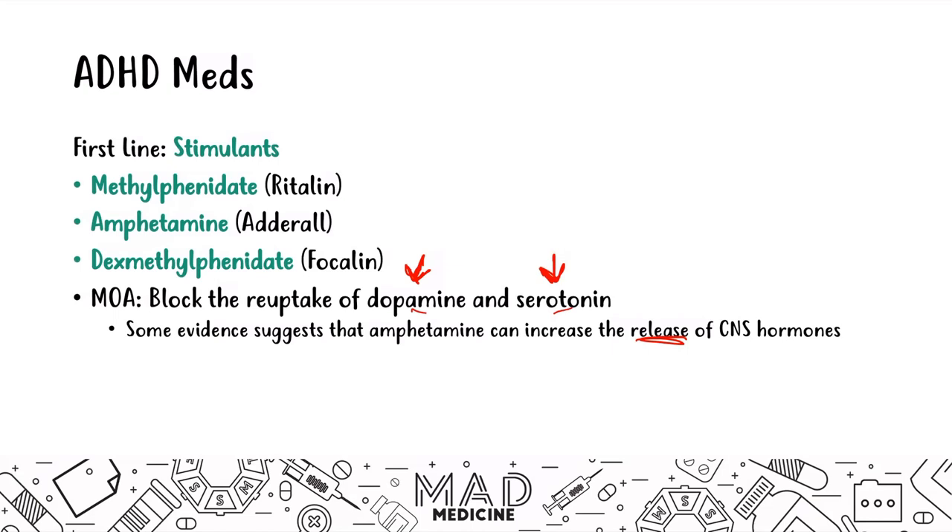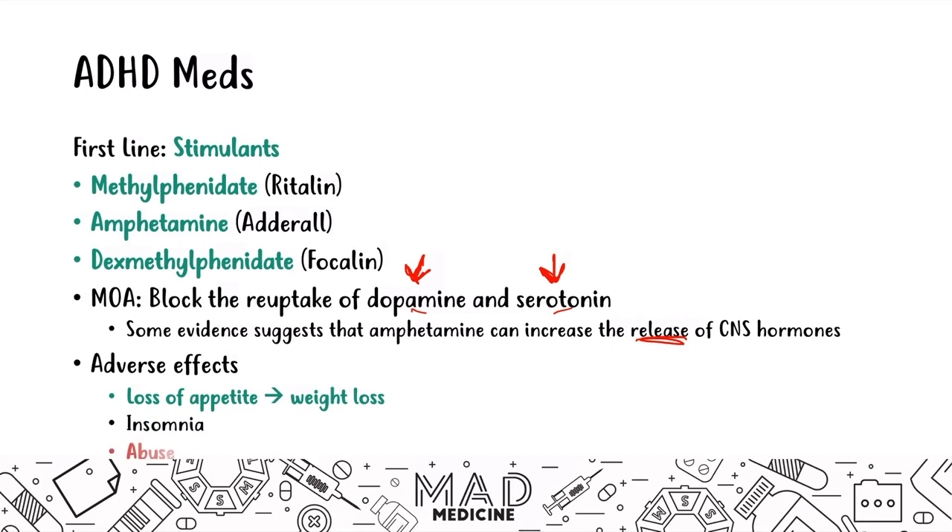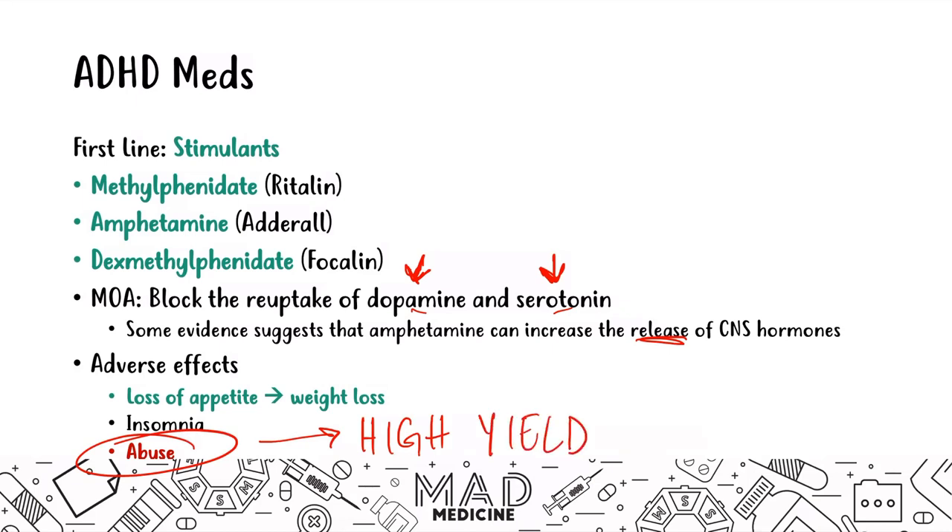An easy way to remember is to think about what happens when you drink coffee: you get an increase in dopamine and serotonin levels, similar to stimulants. These stimulants have adverse effects like loss of appetite, which can lead to weight loss, and insomnia. Most importantly, they have a high abuse potential — a patient might present wanting ADHD meds only to help them study, which is a sign of abuse.